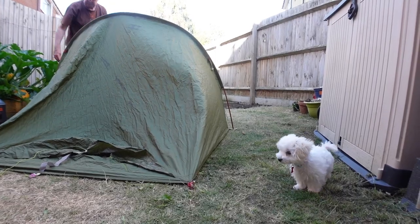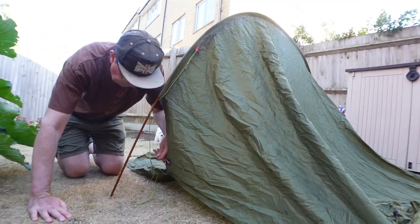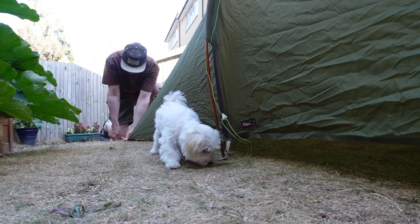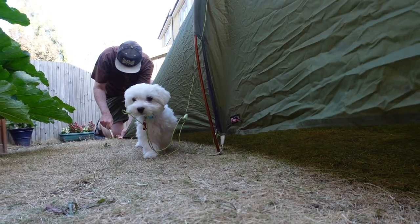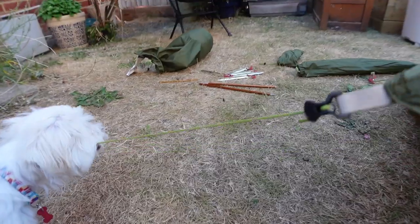Welcome. I've recently got a Maltese puppy and I found camping with a dog is so much more fun than camping solo. I've taken him camping three times already. I'm still learning but wanted to share what I've learnt so far.